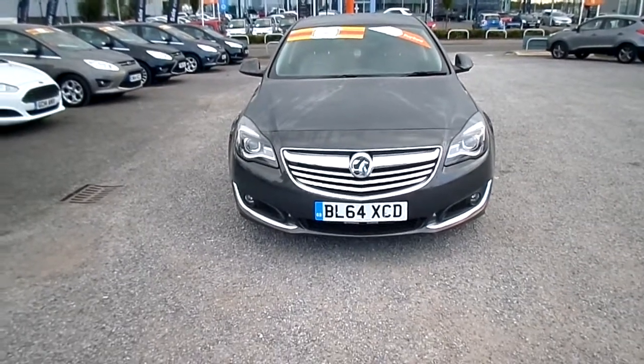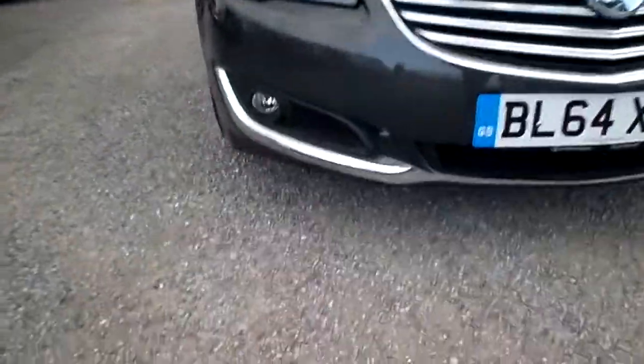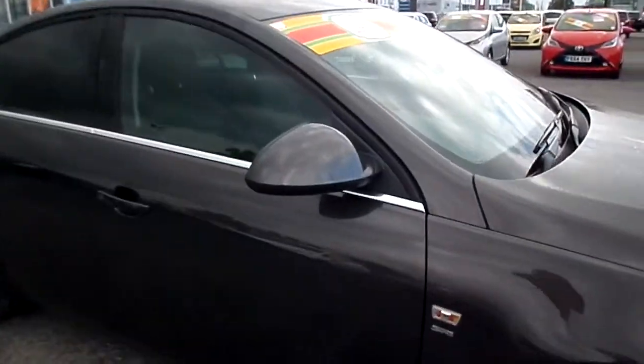Welcome to our Stupans Auto Store, Maidstone. Here we have a Vauxhall Insignia on a 64 plate, with front fog lights, alloy wheels, and colour coded door mirrors. This model is an SRI.